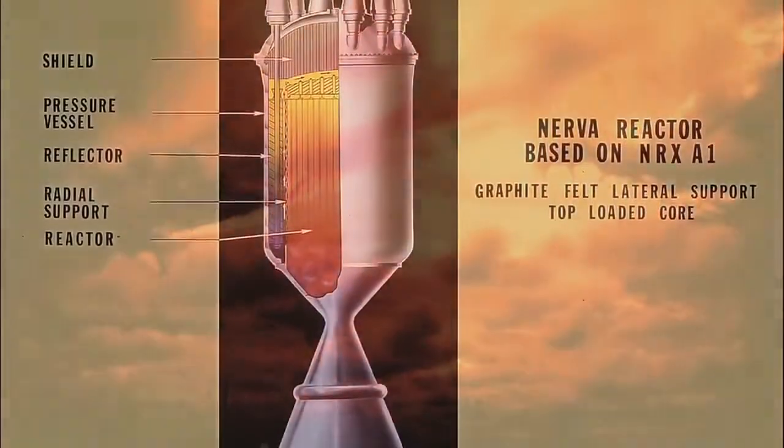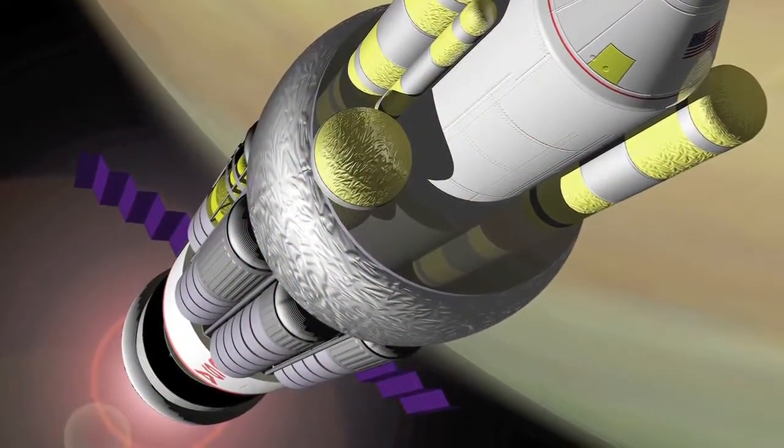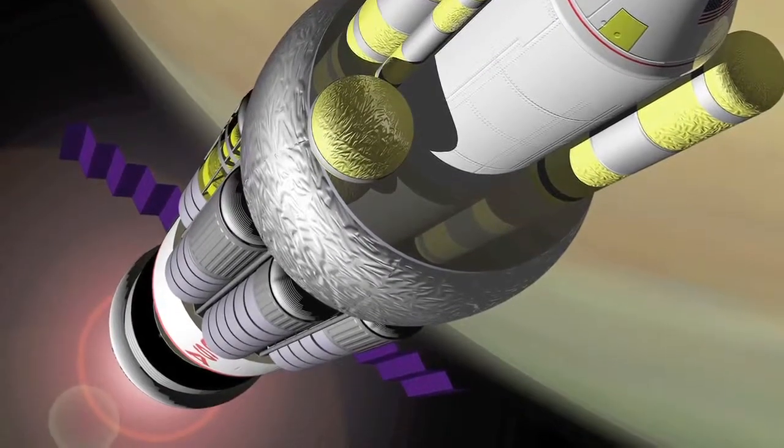Plasma rockets, energized by nuclear reactions, were revived in the Daedalus and Nerva projects of the 1960s, and again at the beginning of this century as part of a journey to Jupiter's moon Europa. Rising costs killed that mission.